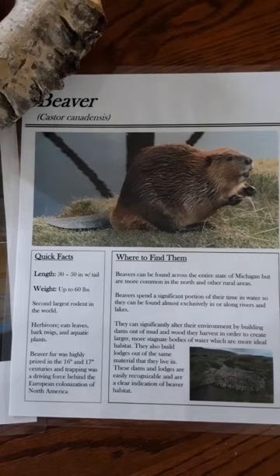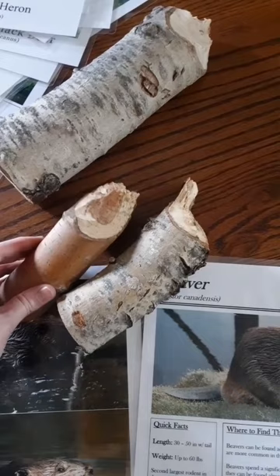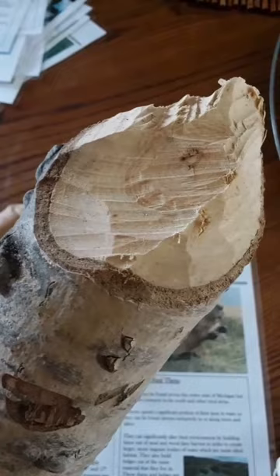Here we have the beaver. Beavers are the second largest rodent in the world and the largest in Michigan. They can alter their environment by building dams out of mud and wood that they harvest in order to create larger, more stagnant bodies of water which are more ideal habitat. They are second only to humans when it comes to environmental alteration, and many other species rely on the ponds that beavers create.